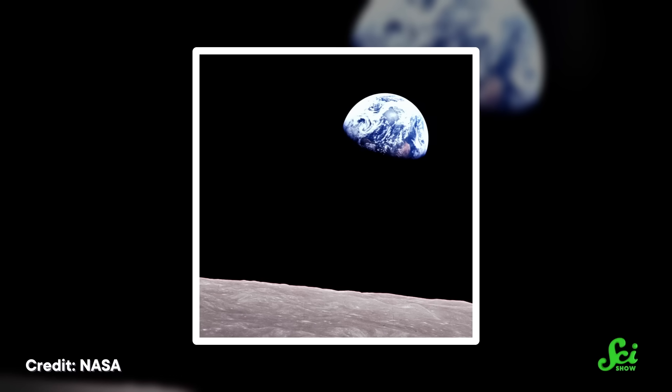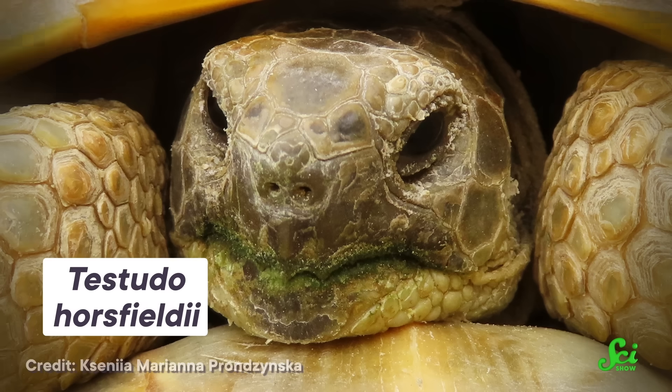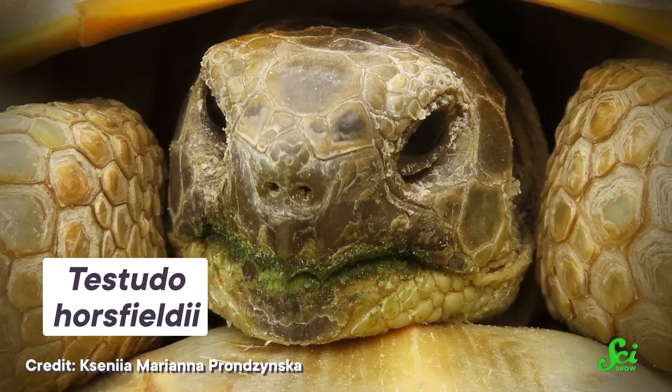Three months before a single human was launched toward the moon, two tortoises had already come back. Sure, they didn't get to make the one giant leap for tortoise kind on the surface — they just swung around the moon. But along with some much smaller critters, they were the first citizens of Earth to go that far away from home.